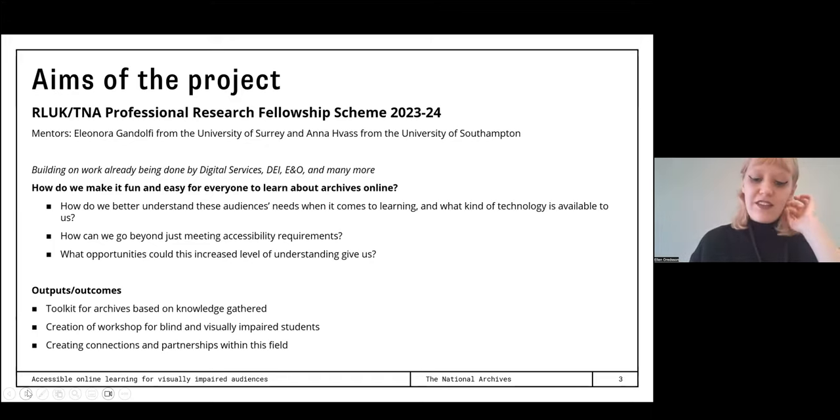On the slide you can see some questions I went into this project asking — how do we better understand these audiences' needs, how can we go beyond just meeting requirements, and what opportunities can this increased level of understanding give us? Some outcomes from the project include the creation of a workshop for blind and visually impaired students, which I'm going to go into more detail about later on in the presentation.